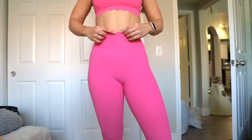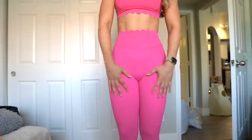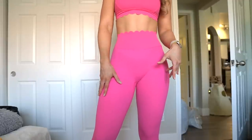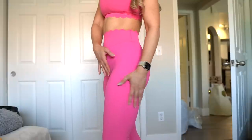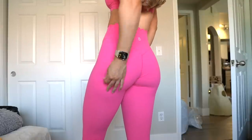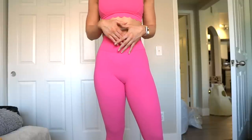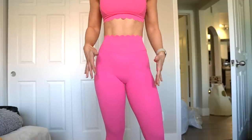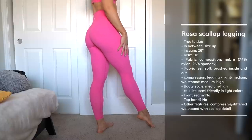The cute scallop detail is not rough along the edges — it's actually really soft so it won't cause skin irritation. No front seam and you can't really see the gusset. This NuBre fabric is feeling a little bit on the thicker side, which helps hide underwear lines and cellulite a little better. No seams along the side, then seams that go above the glutes for a nice medium to high on the booty scale. This waistband feels really nice — not compressing me too much but definitely giving me some hold. These are a 26-inch inseam, about right at the ankle for me.